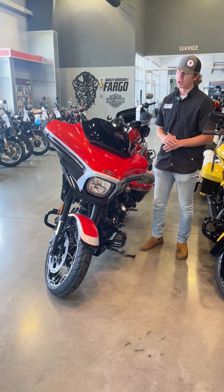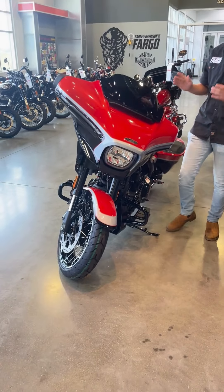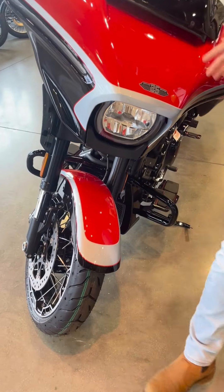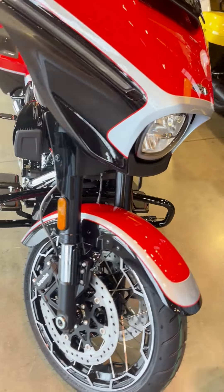Hey guys, Josh here from Harley-Davidson Fargo. Here we have our 2024 Street Glide CVO Legendary Orange. This is a 25th anniversary edition, so it started in 1999.